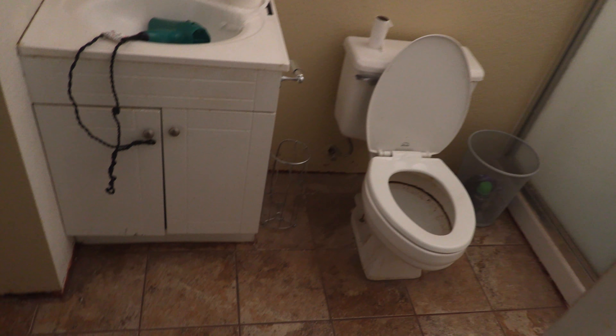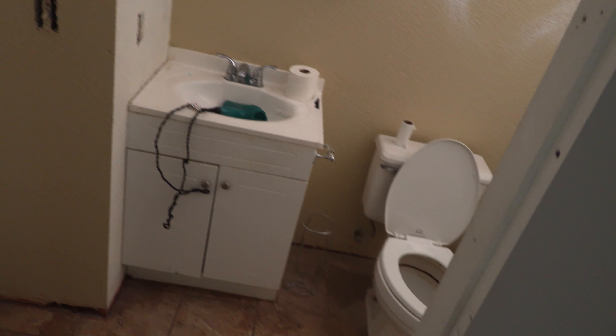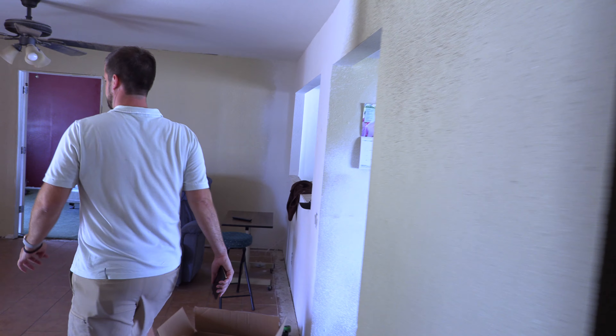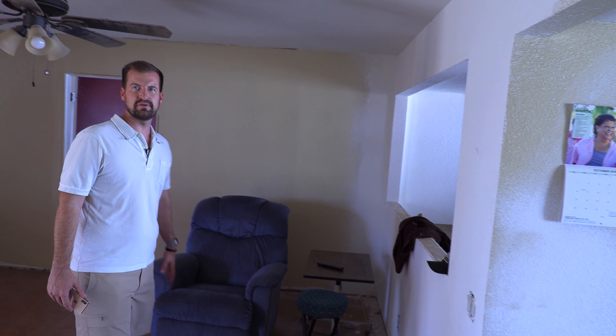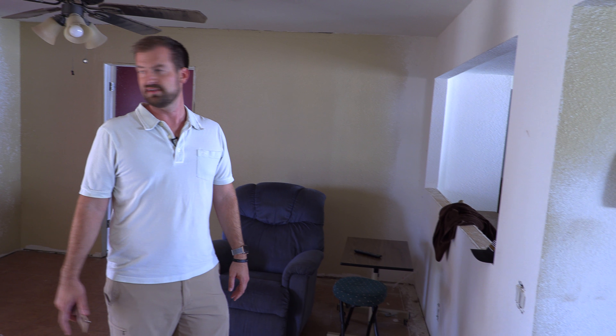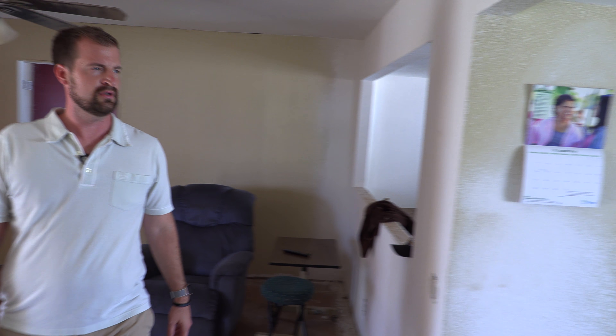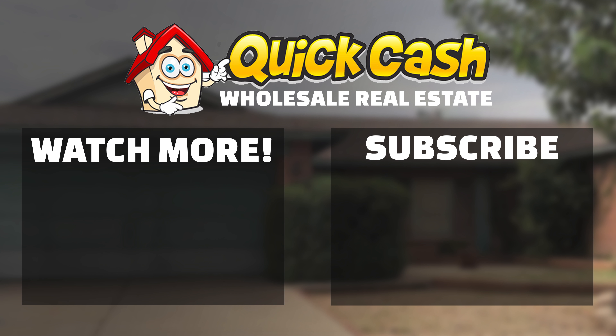This is the master bed back here — a small little shower and they expanded the closet in here. This is just starting rehab today. We put it out wholesale and it did not sell, so we just met the contractor out here today and we're starting our rehab tomorrow. We'll see you tomorrow, thank you.